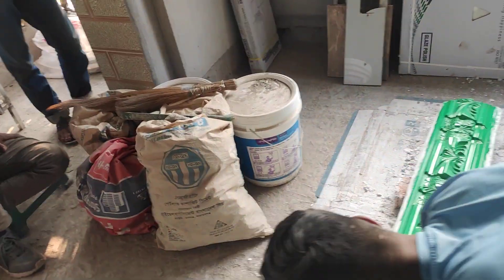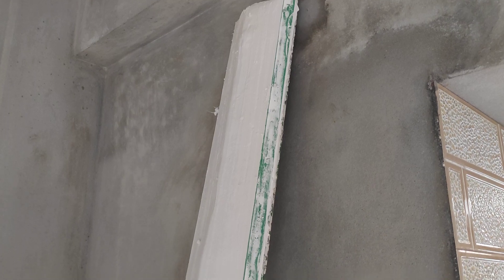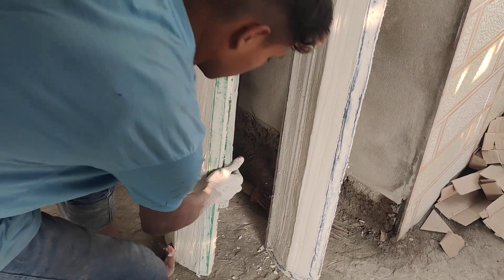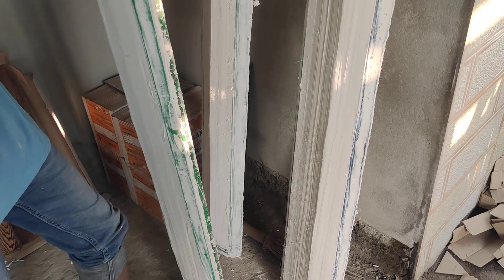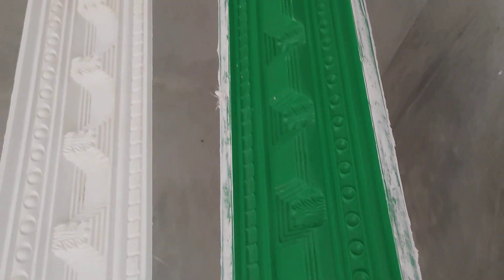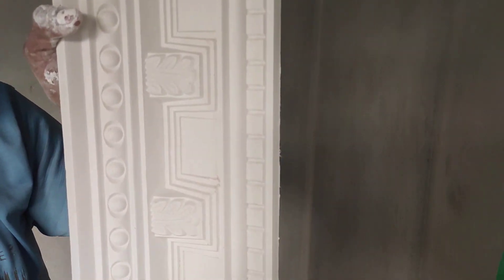This is the plaster that is near. This is the new plaster. Thank you very much.